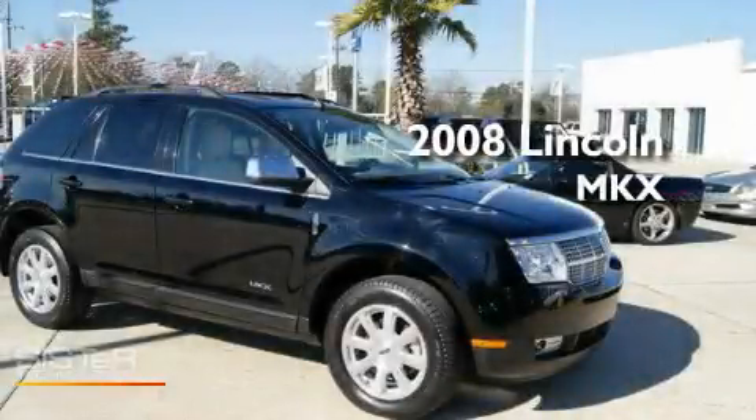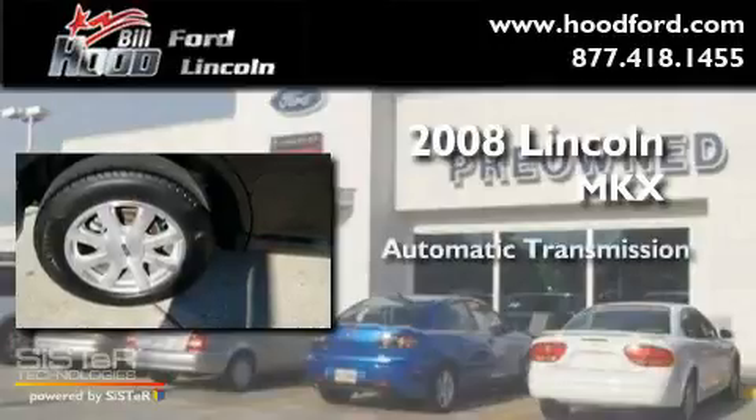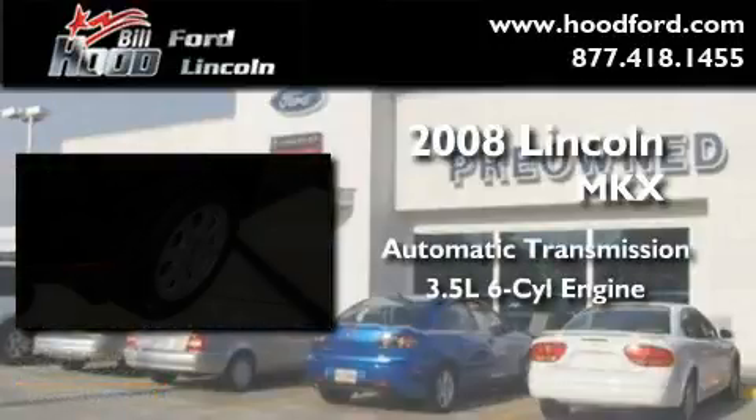This is a 2008 Lincoln MKX. This crossover has an automatic transmission and a 3.5-liter V6.